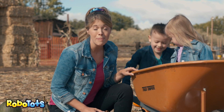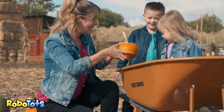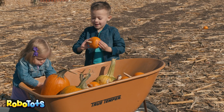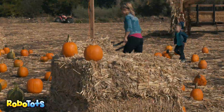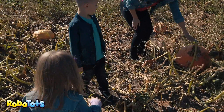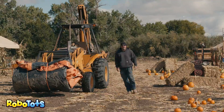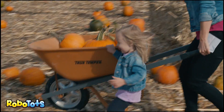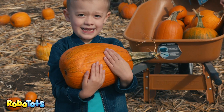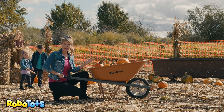We're at the pumpkin patch. Let's pick out some pumpkins — some small, some big. Pumpkins are also called squash. Robo is sure missing out. I wish I knew where he was. This one will make a great jack-o-lantern. We found the perfect pumpkins. Let's take them home.